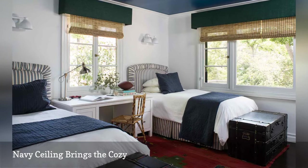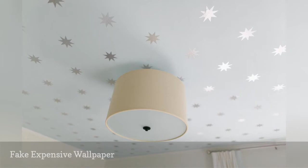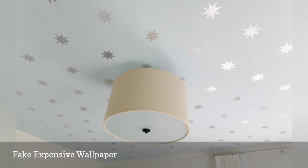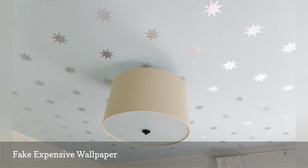Cannot afford that expensive wallpaper you have been eyeing for your ceiling? Here is a tip from Dina Holland, the designer behind the blog Honey & Fits. Instead of paying $242 per roll for a pricey wallpaper pattern called Little's Coronada Star by Osborne & Little, she duplicated the design using paint and inexpensive decals.